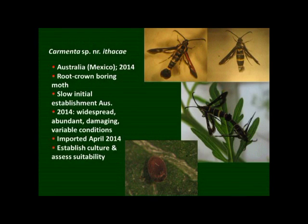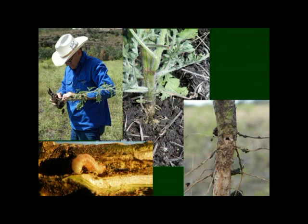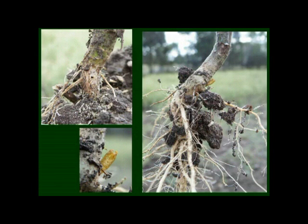The new agent we've recently imported is a root crown boring moth. It was slow to establish in Australia; however, this year it was found to be very widespread, abundant, and damaging, occurring in a variety of different conditions — dry and isolated plants, small and older plants. We've now imported a culture and are starting to assess its suitability. It bores down to the root crown, so unlike the other agents that target leaves, stems, and seeds, this one affects the root crown — the larva bores in there and the adult emerges from there.